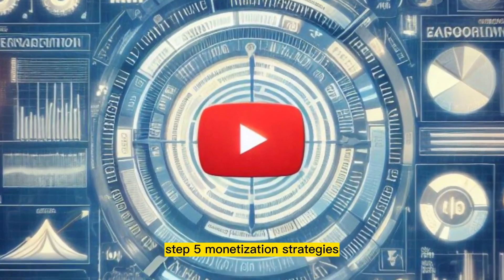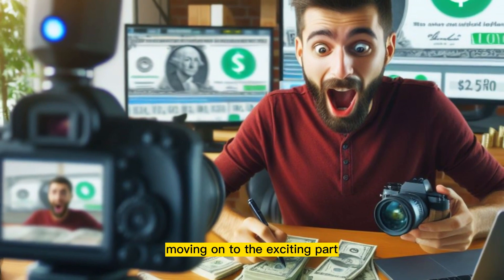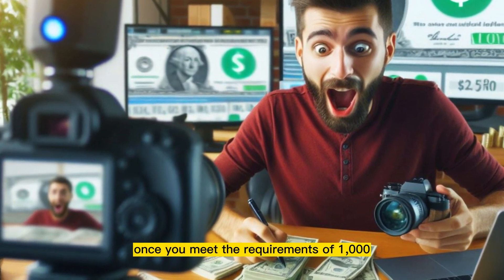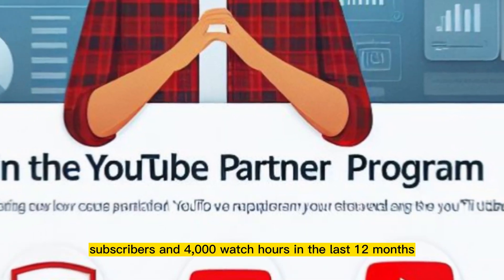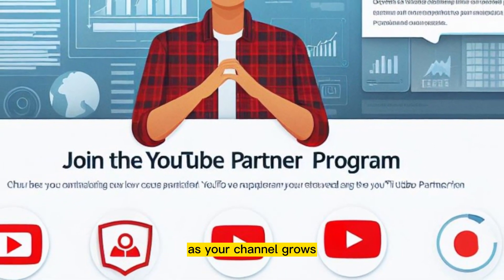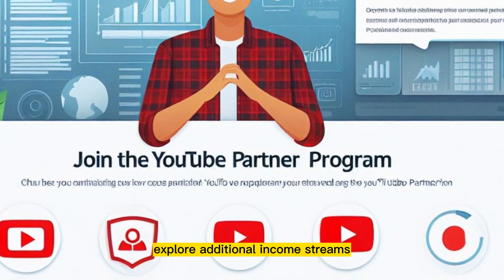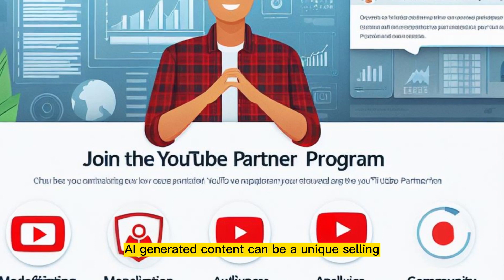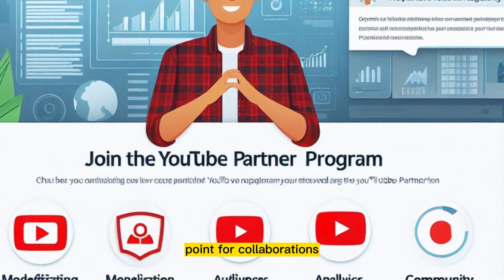Step 5: monetization strategies. Moving on to the exciting part — making money. Join the YouTube Partner Program once you meet the requirements of 1,000 subscribers and 4,000 watch hours in the last 12 months. As your channel grows, explore additional income streams such as affiliate marketing and sponsorships. AI-generated content can be a unique selling point for collaborations.